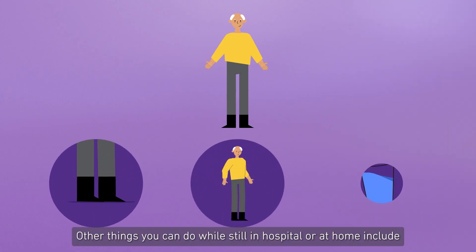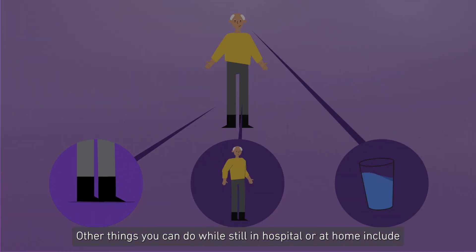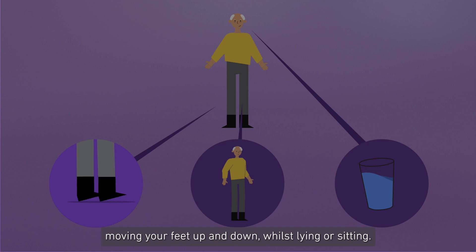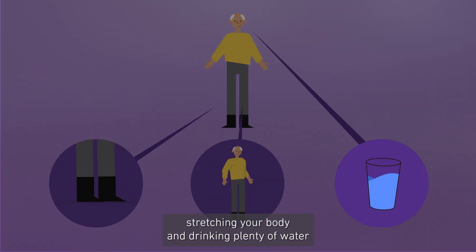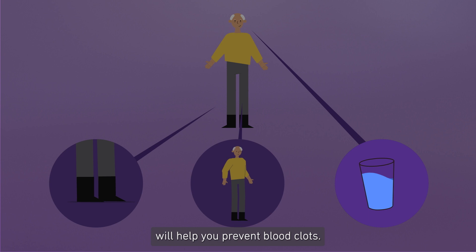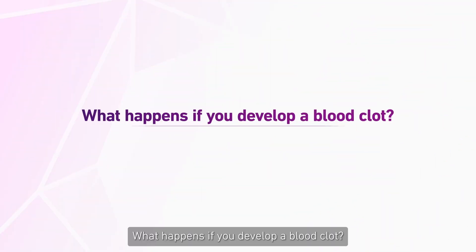Other things you can do whilst in hospital or at home include moving your feet up and down whilst lying or sitting, taking short walks as often as you can, stretching your body, and drinking plenty of water to help prevent blood clots.